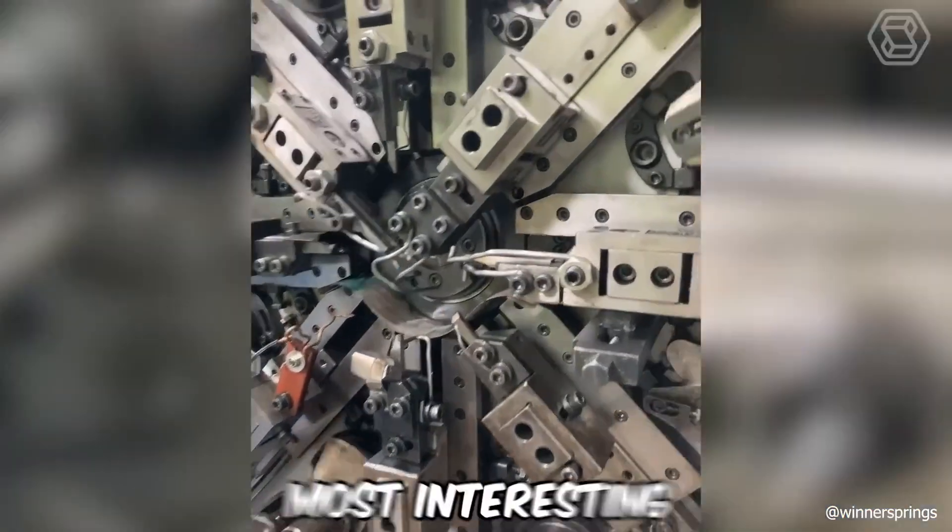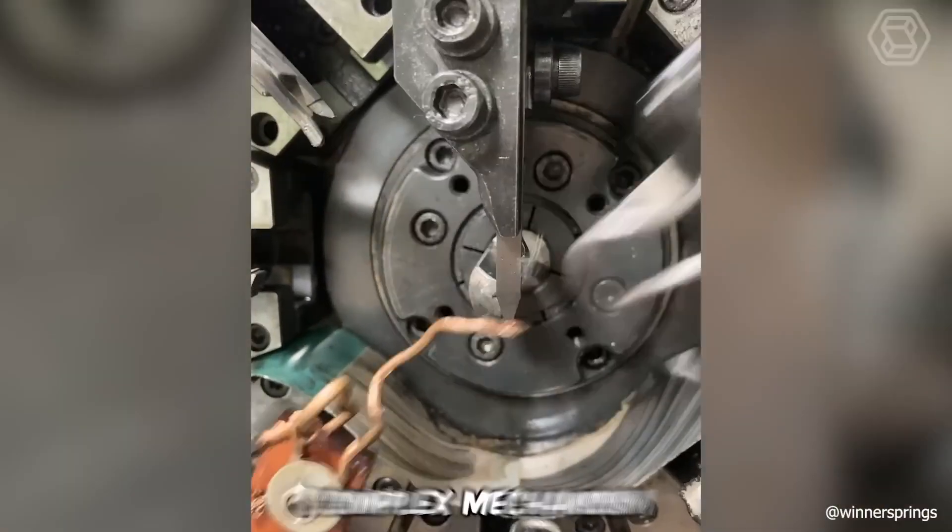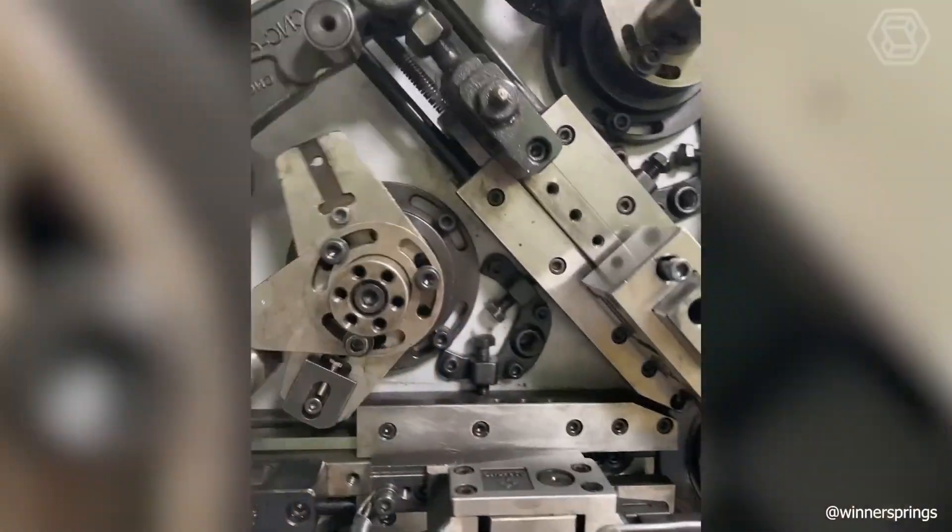You know what's the most interesting and impressive thing here? How exactly this complex mechanism works, rather than what it produces.